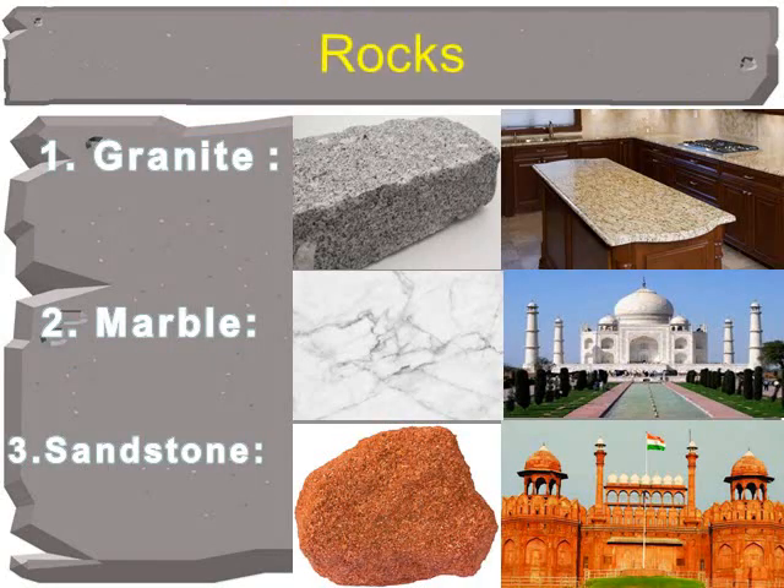Rocks can be of different colors, such as white, black, red and grey. They are of different types also. Some rocks are hard and some rocks are soft.